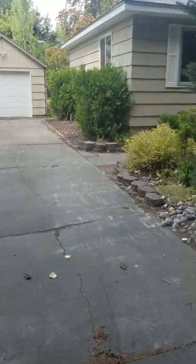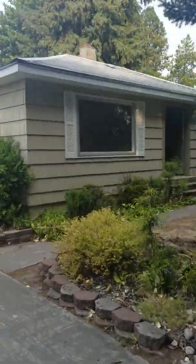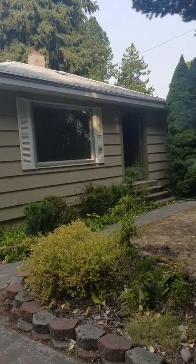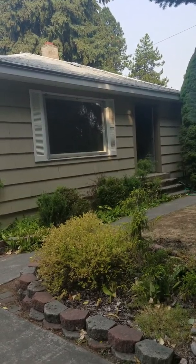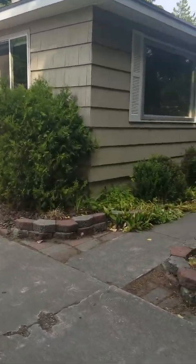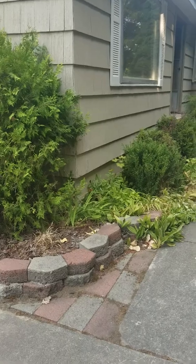Driveway, garage. It's hard to see but you got the roof — it's three-tab and it's seen better days. And the siding is kind of rough. I'm sure it could be cleaned up with some paint, but it's not in the best condition.